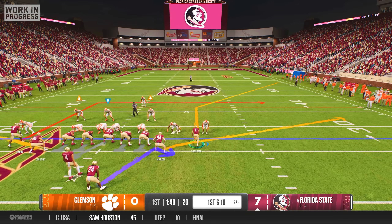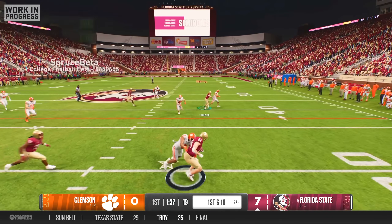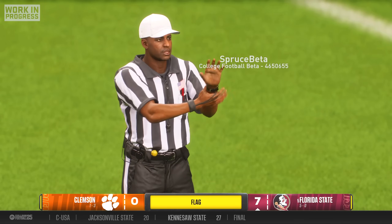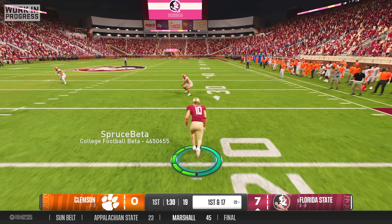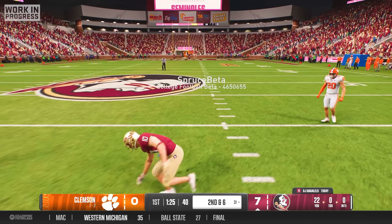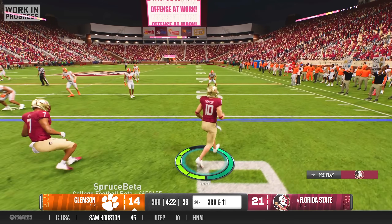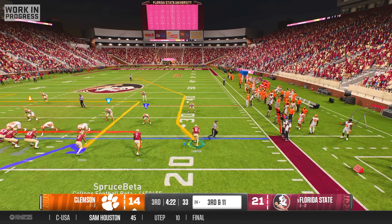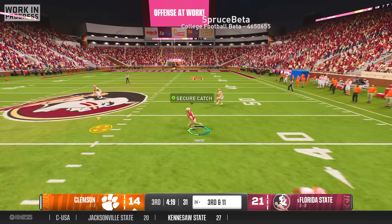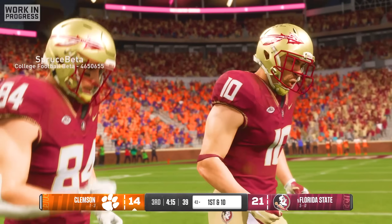The refs weren't done with their shenanigans though, because on the very next drive I was just trying to run my route and the Clemson defender purposely flopped to draw another illegal block in the back penalty on me. Now I was really pissed, and on the very next play I pancaked the Clemson player as hard as I possibly could and made sure to jog by the ref and ask if I got him in the back on that one too. Early in the third quarter, on a third and 11 play, DJ Uyunglele found me in space over the middle and I hauled in the catch for a 19-yard pickup.